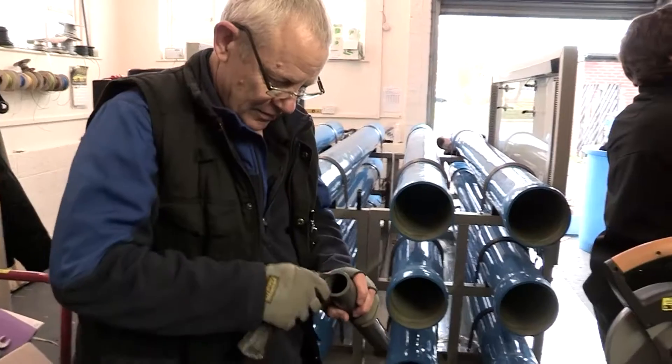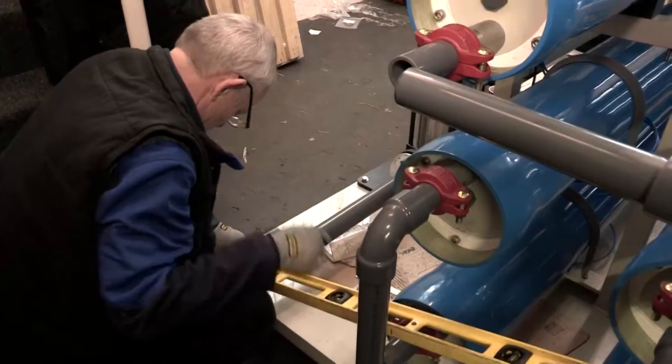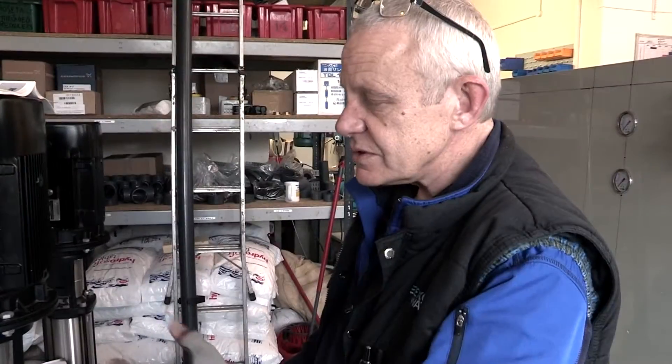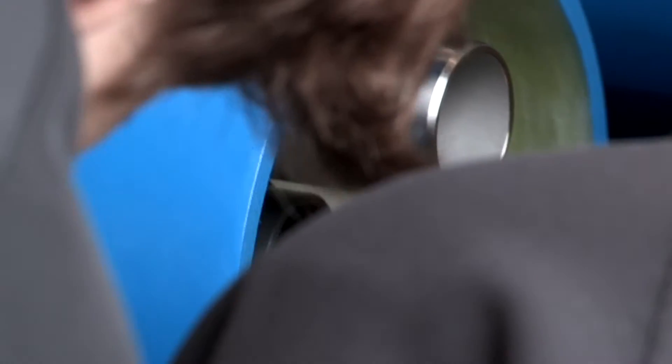The customer for this unit is a large glass manufacturer. They use the water to clean the glass before they make double glazing, so there are no streaks or smears on the inside of the glass. These units are going in with a water softener in front of them, to take the hardness salts out of the water and prevent the membranes from scaling up.